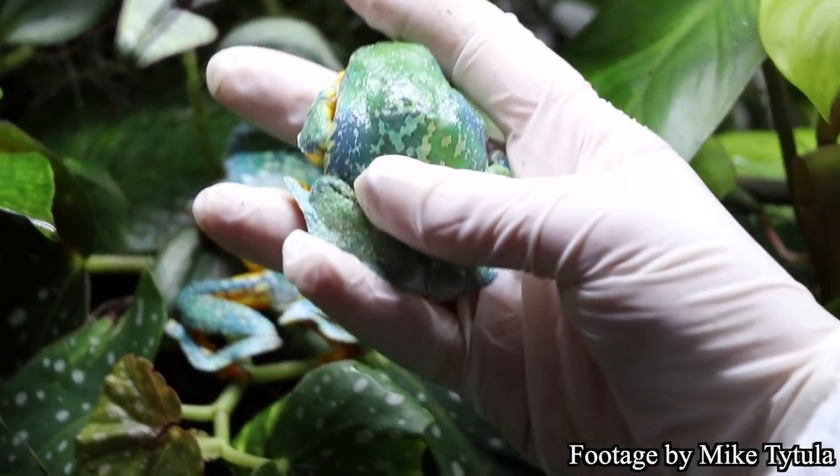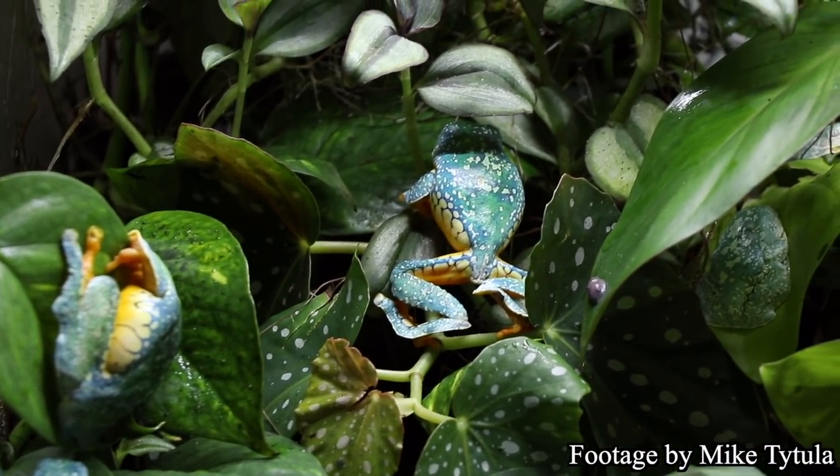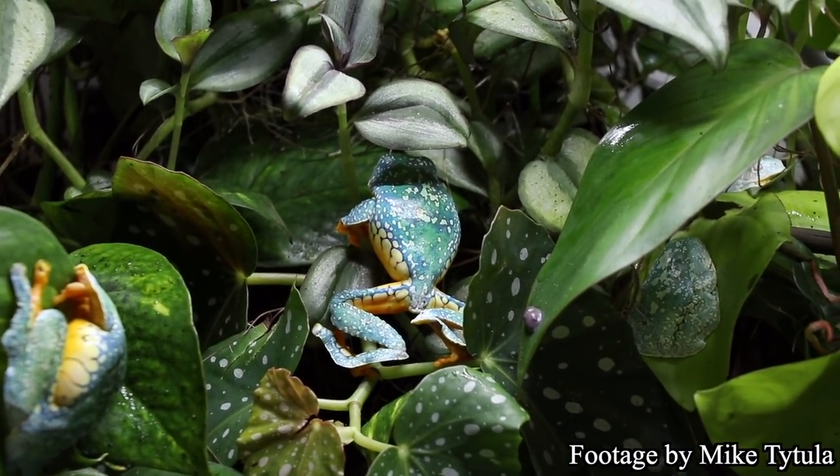Alright everybody, we are at Savannah and Adam's place. They've been very generous with their time about a very exciting project. This tank houses a beautiful tree frog known as the fringe leaf frog, or Cruziohyla craspidopus — a frog endemic to Brazil, Ecuador, Colombia, and a few other South American countries, and very uncommon in the hobby. However, they were able to produce these animals.